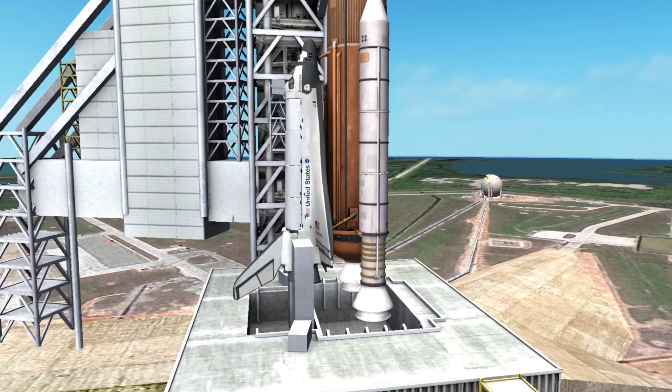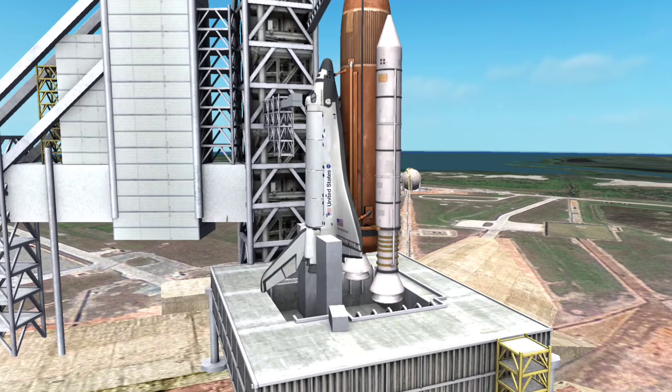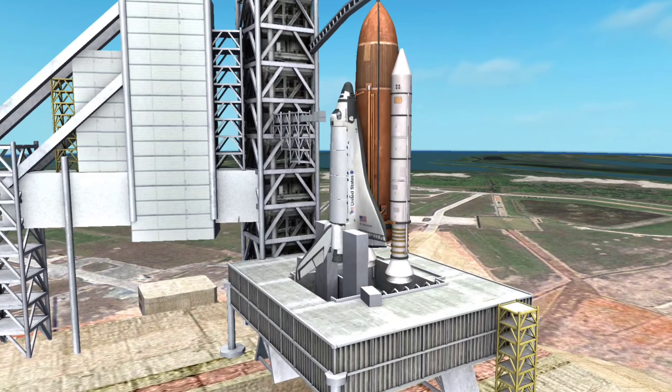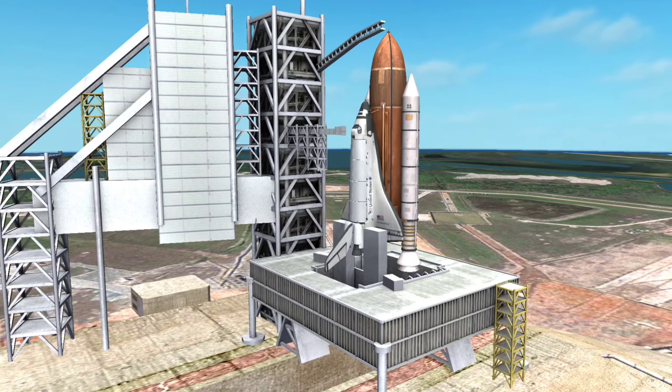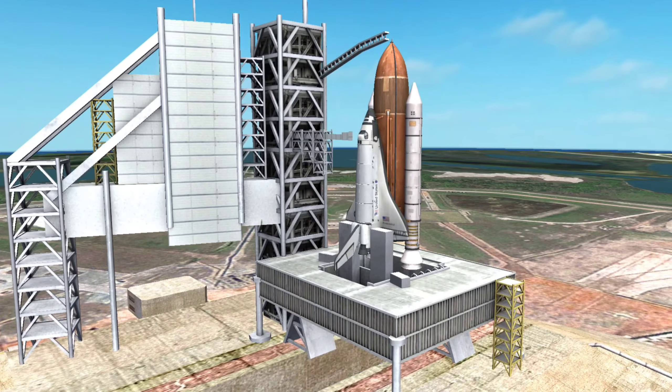The reusable solid rocket boosters carried 500 tons of solid fuel each, and provided the lift-off thrust during the first two minutes of powered flight that the three engines of the space plane could not produce.